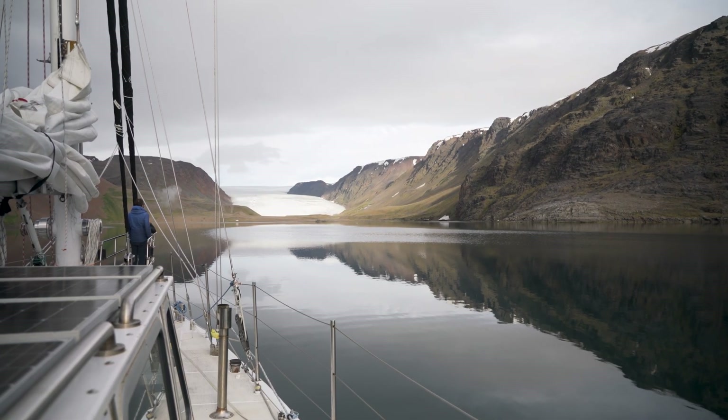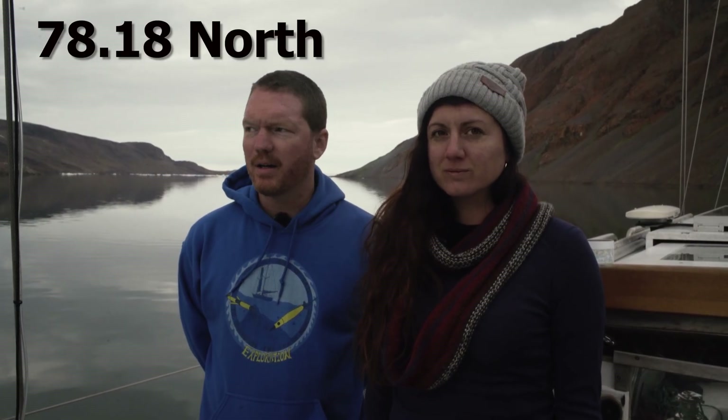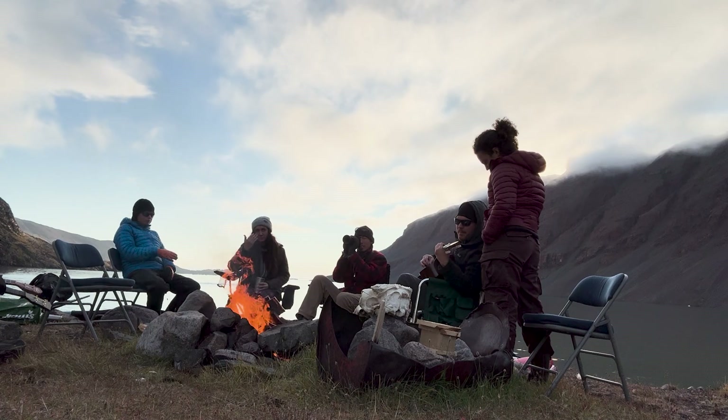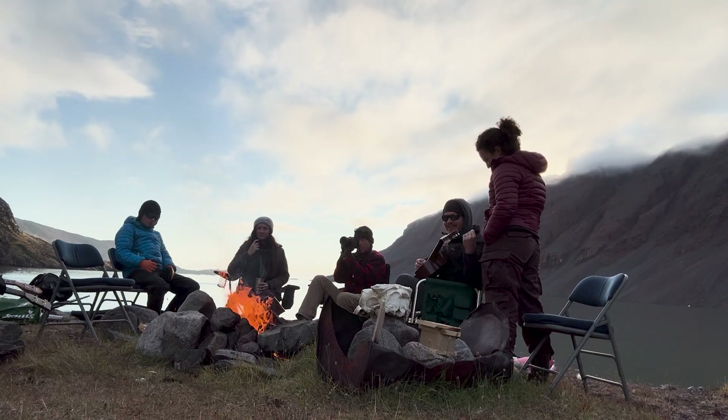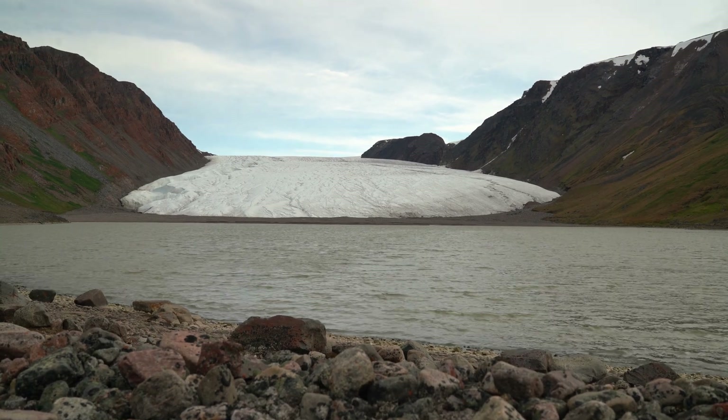We've made it to Etah — this is our furthest north for this year's expedition, at 78°18' North, just doing a last bit of research and wrapping things up. It's a beautiful place and great to be back. We had a lovely time here — a fire pit, and we saw many animals: muskox, arctic wolves, and arctic hares. We're pretty rested and ready to head back south — about 4,000 miles south to Annapolis.